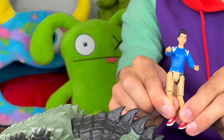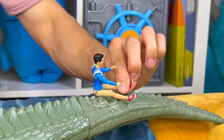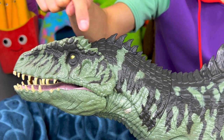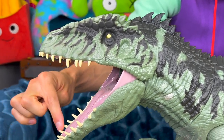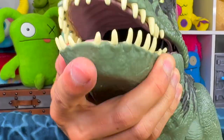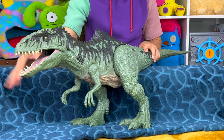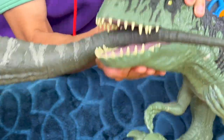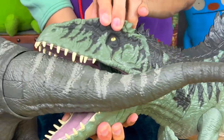Giganotosaurus actually translates from Greek to mean 'giant southern lizard,' and if you look at this, this is definitely a giant lizard. It actually had a pretty small brain compared to T-Rex — only about the size of a banana, so not big at all. It also had 76 eight-inch-long teeth, flat and serrated, allowing it to easily slice flesh. Now the bite force of the Giganotosaurus was a lot weaker compared to T-Rex.